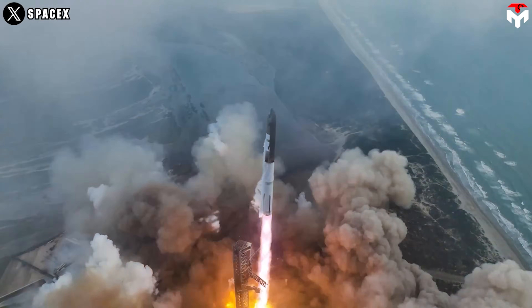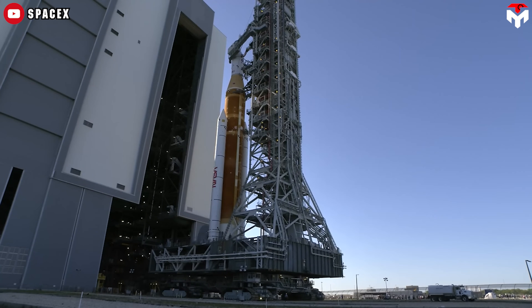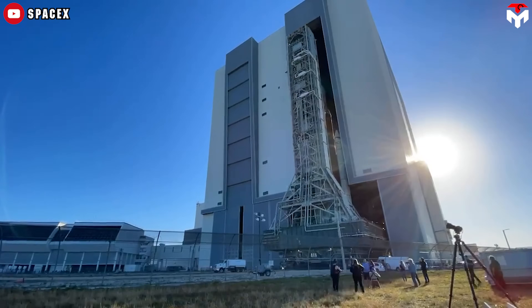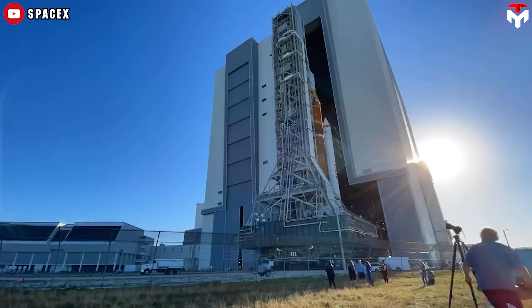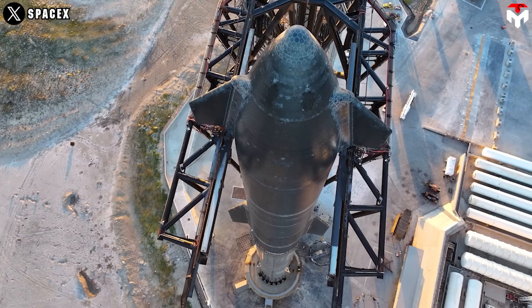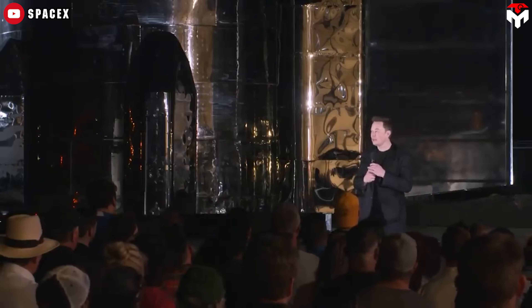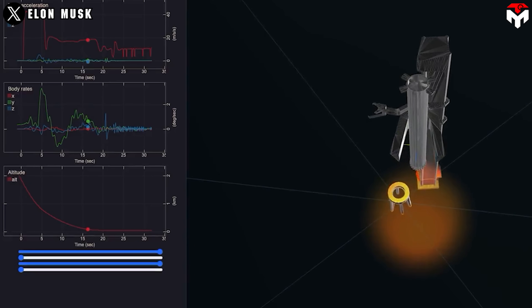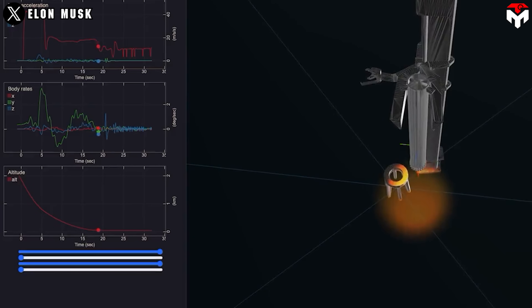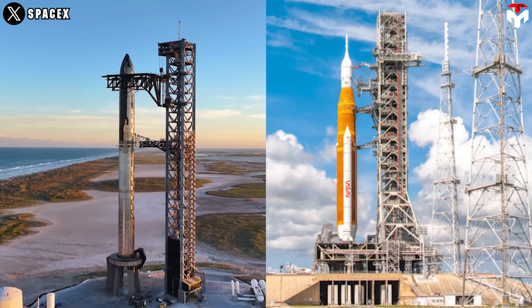Launch towers for rockets are nothing new. NASA also built the Mobile Launcher 1, which is responsible for transporting and supporting NASA's Artemis moon rockets. With Mechazilla, SpaceX thinks bigger than that. In December 2020, Musk claimed that the firm planned to use the launch tower's arms to catch the Super Heavy booster as it returned to Earth. This sets SpaceX's Mechazilla apart from NASA's counterpart.